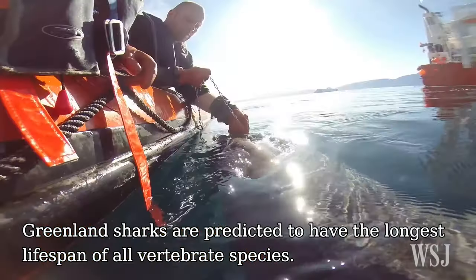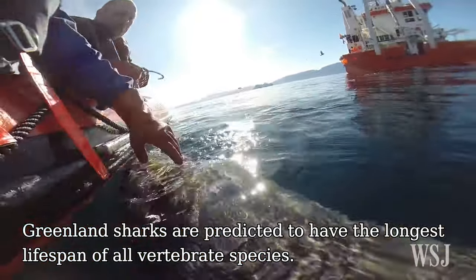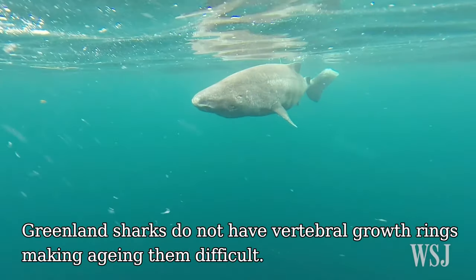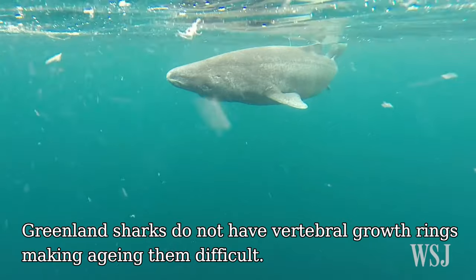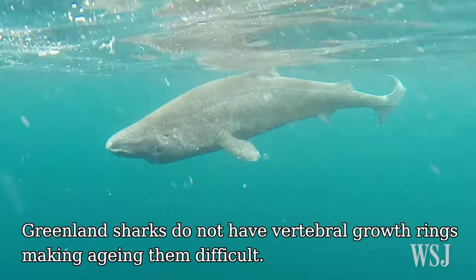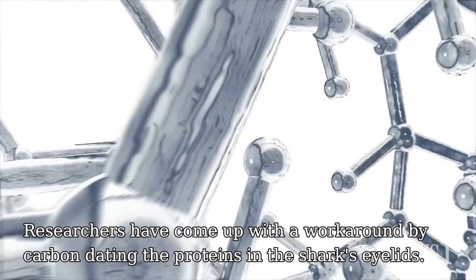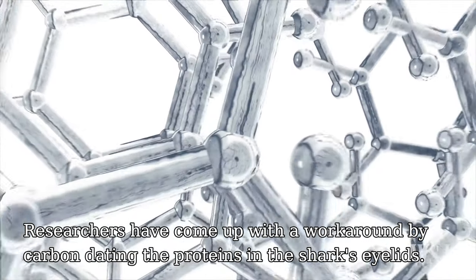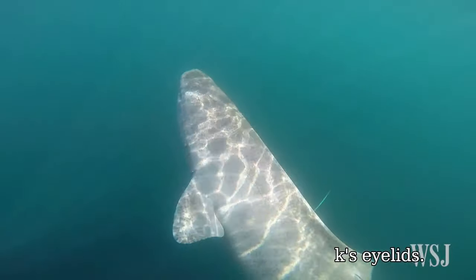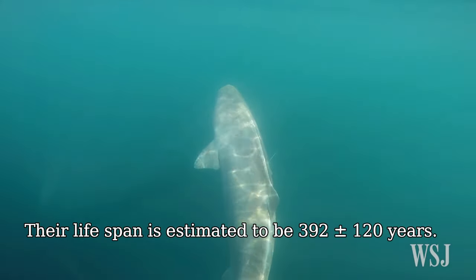Greenland sharks are predicted to have the longest lifespan of all vertebrate species. They do not have vertebral growth rings, making ageing them difficult. Researchers have come up with a workaround by carbon dating the proteins in the sharks' eye lenses. Their lifespan is estimated to be 392 years.